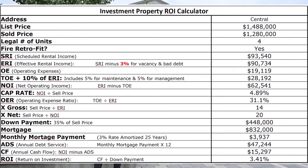The reported expenses were about $19,000. When we factor in management and maintenance, that brings our total operating expenses up to $28,000, which gives us an NOI closing in on $63,000 and a very, very high cap rate of 4.9.